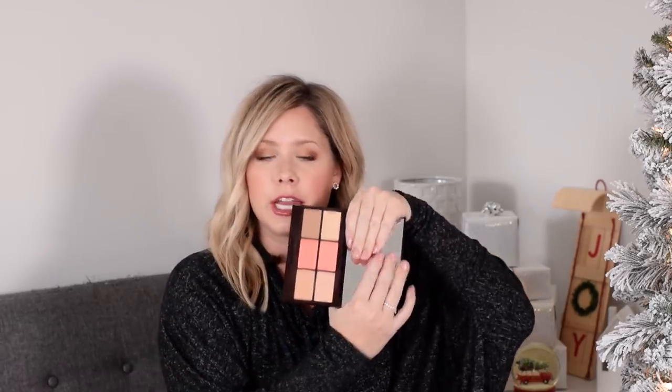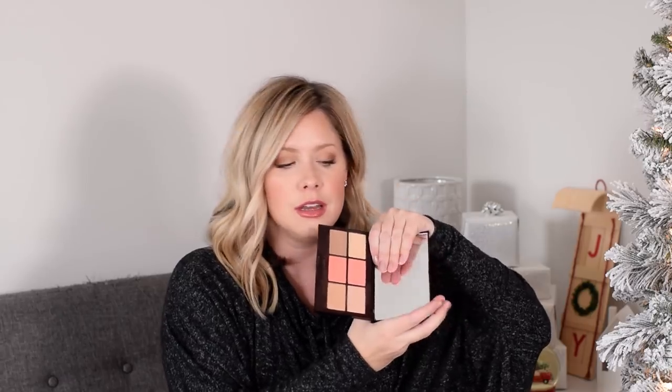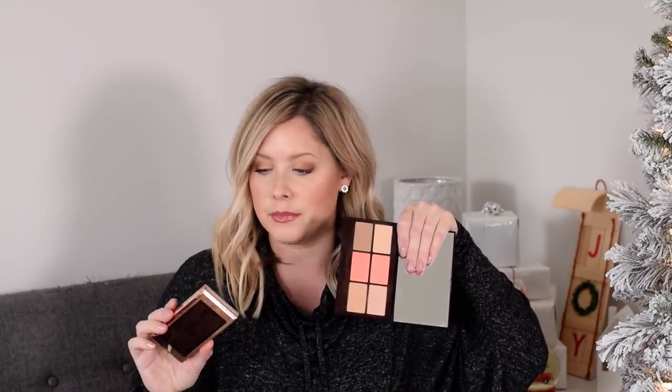Another Charlotte Tilbury option that might be better value is the Glowing Pretty Skin Palette — if it's still available. It has contour and highlight shades, plus more shimmery highlights and two blushes. I don't love the peachy blush right now but I'll love it in summer. I am using the pink blush though. It's a beautiful full-face palette — a great starting point for Charlotte Tilbury if you want contour, highlight, blush, and setting powder all in one.